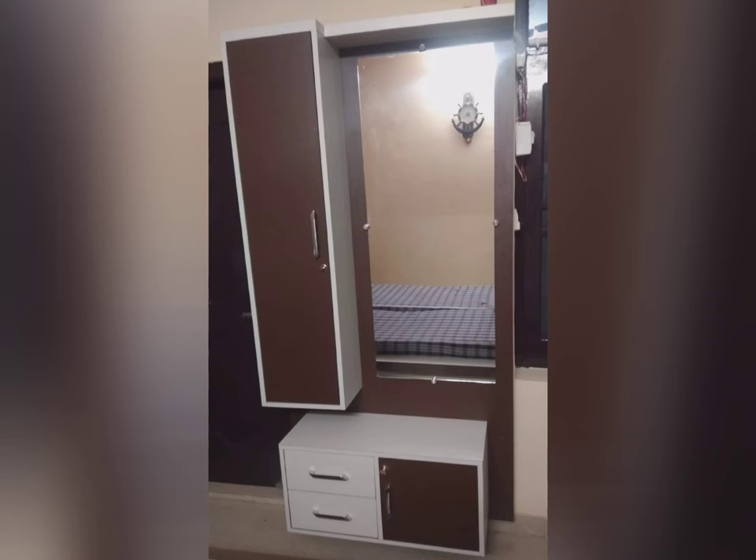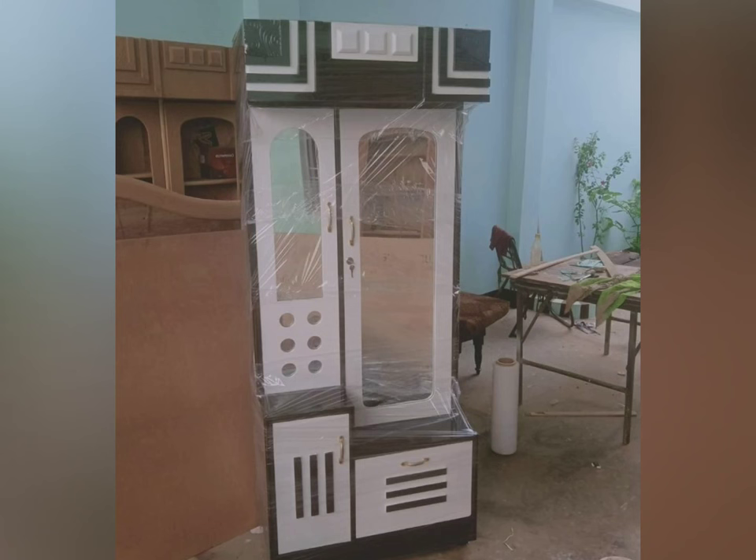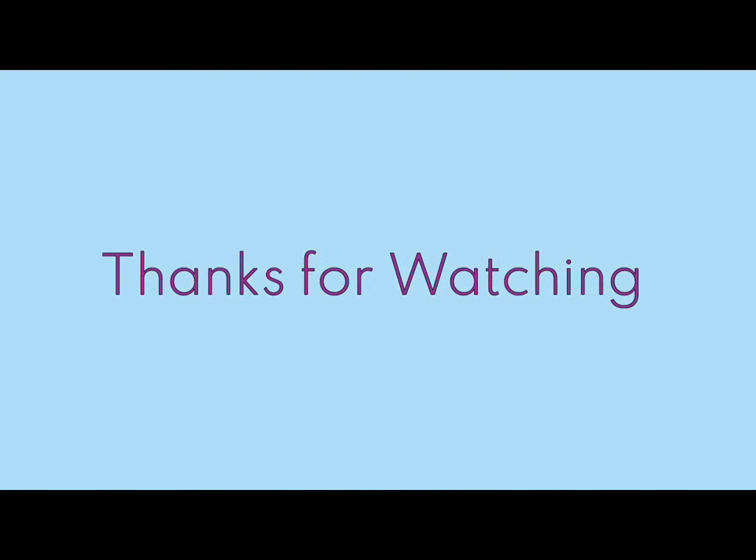Most people find it unnecessary to have a dressing table in their closets, but there are many advantages that come with having a dressing table in a closet in your home that you will love.